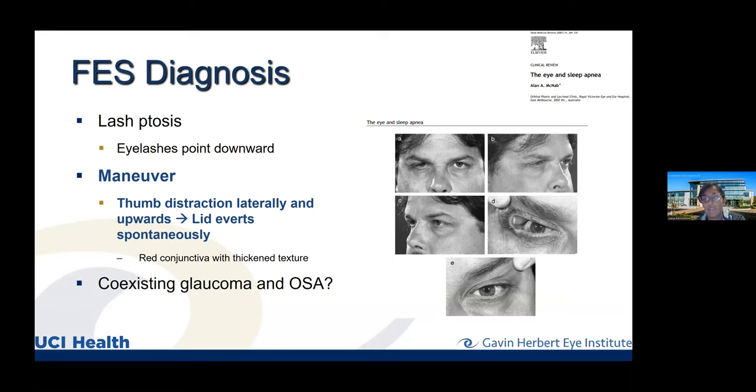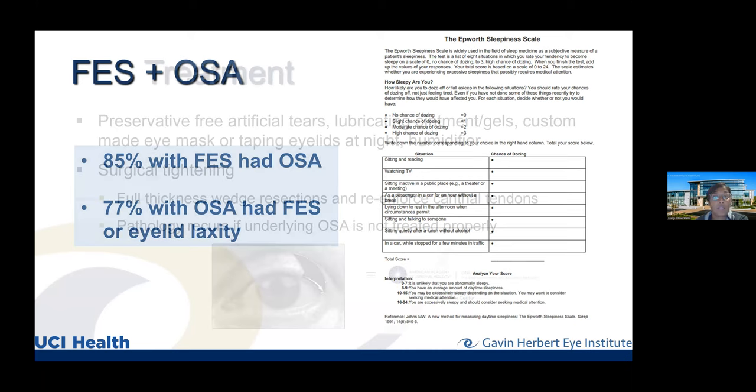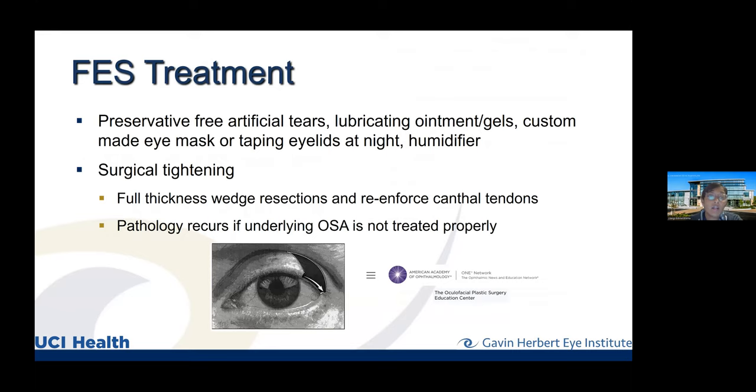The data show a strong correlation: 85% of patients with floppy eyelid syndrome have obstructive sleep apnea, and 77% of those with OSA have some form of eyelid laxity — approximately 30 to 40% having true floppy eyelid syndrome with the remainder having ectropion or lagophthalmos. The Epworth Sleepiness Scale is useful for risk-stratification. Any patient diagnosed with floppy eyelids should receive a sleep study. Initial management is aggressive ocular surface lubrication with preservative-free drops, ointments at night, eyelid taping or custom moisture chamber masks, and humidifiers.